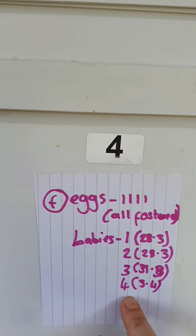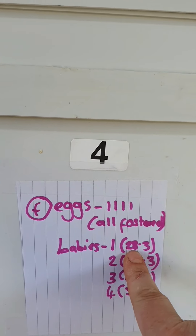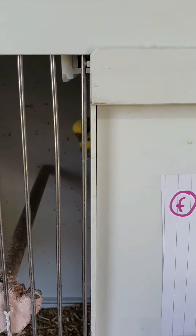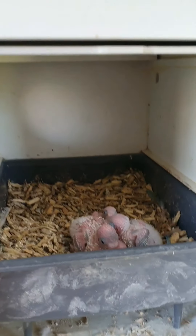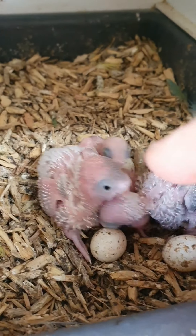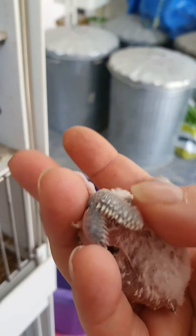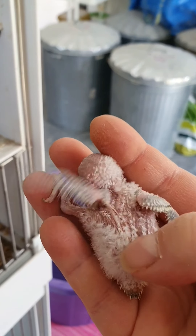In this box we currently have four babies. The youngest was born on the 28th of March, just a few days ago. I tap on the box to let the hen know I'm coming in, then lift up and look inside. She has four little babies ranging in ages a day and a half each. This one is actually starting to get its little down feathers.